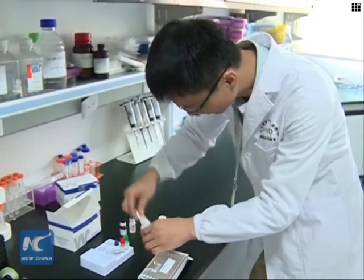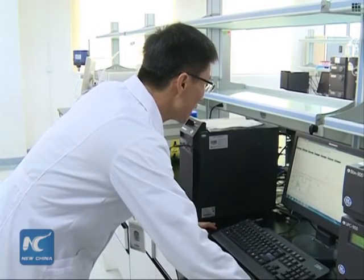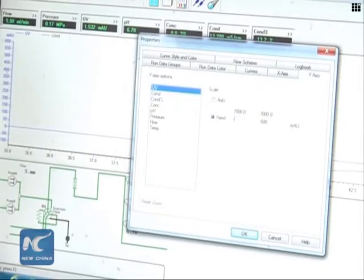Zhang said the new reagent is efficient and can be used for a large number of tests. Over 1,000 samples a day can be processed using the reagent.